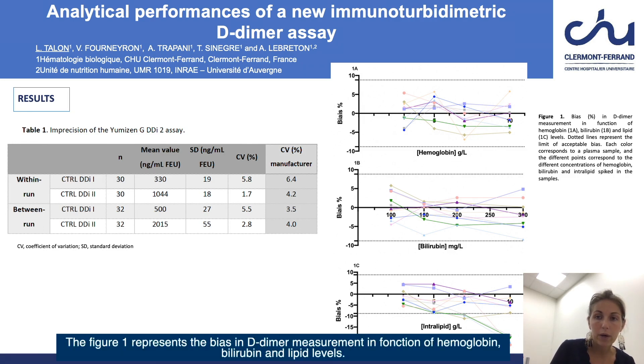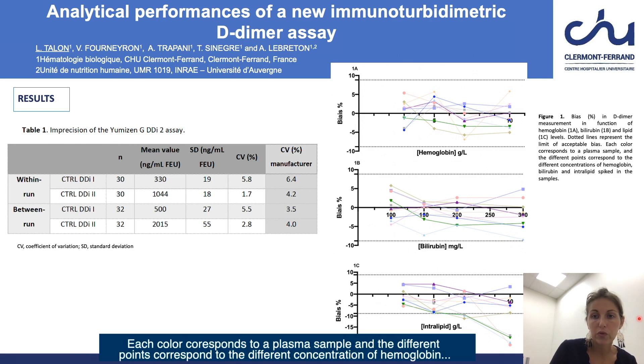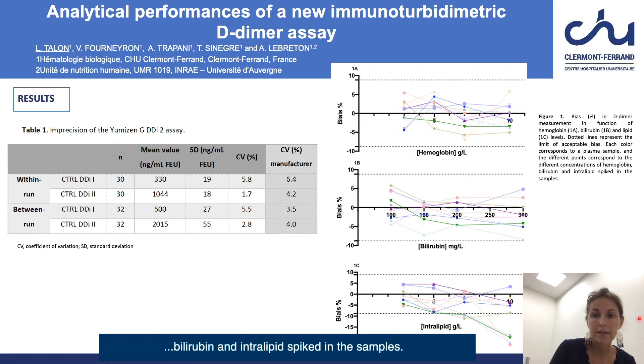Figure one represents the bias in D-dimer measurement as a function of hemoglobin, bilirubin, and lipid levels. Dotted lines represent the limit of acceptable bias. Each color corresponds to a plasma sample and the different points correspond to the different concentrations of hemoglobin, bilirubin, and intralipid spiked in the samples.